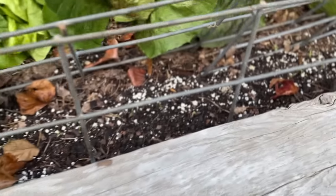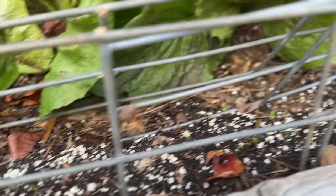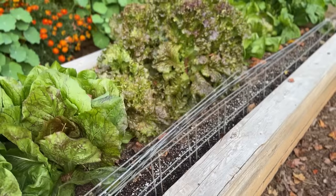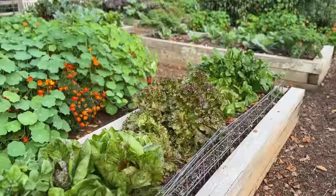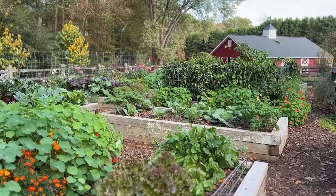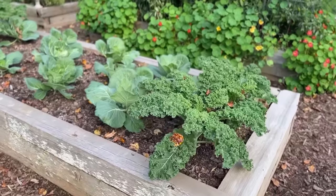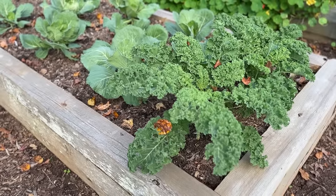This is a row of carrot seeds I sowed — a little bit late, but I like to experiment. I sowed them about a week ago. This metal piece here is two pieces of leftover livestock panel that I put there to deter foraging critters who like to find blank bits of soil to dig up, especially when seeds are there.